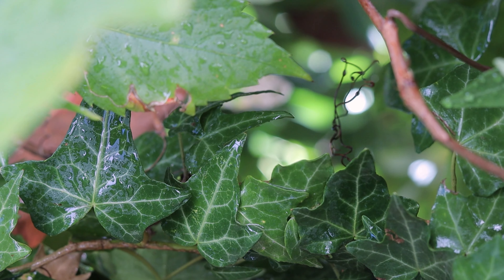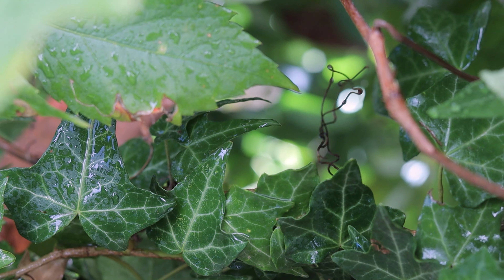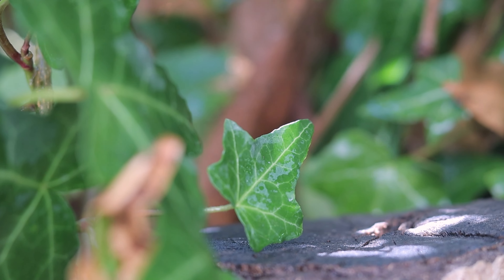If autumn reminds you of fairy tales, then ivy plants are the best plants for you, because there is no fairy tale without a small sprinkle of ivy. They are wonderful, especially when you spray them. Ivies have a lot of species — you can choose from a lot of colors and shapes — and they make great terrarium plants.